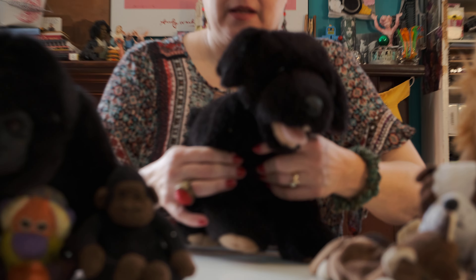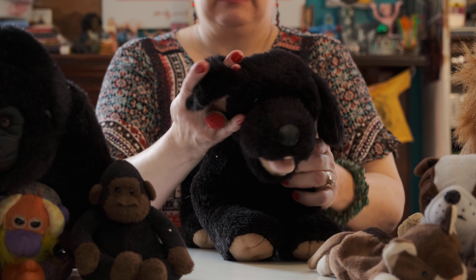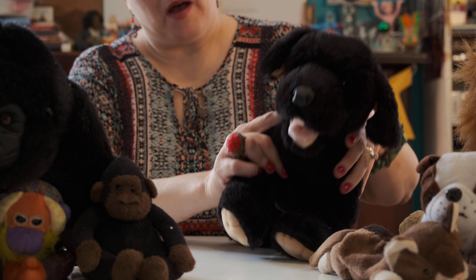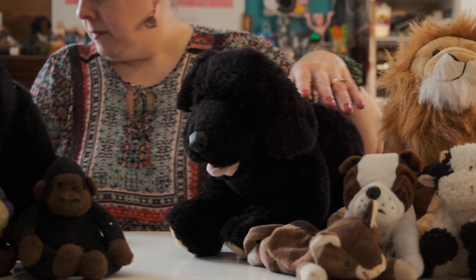Hi y'all. Lady Dana here. Good morning, so nice to see you. Welcome. We're doing box 31 today. It's a paper box, not a regular moving box. Let's see what's inside, okay?